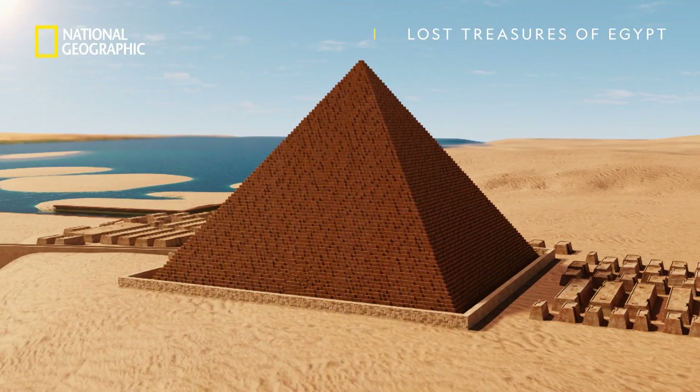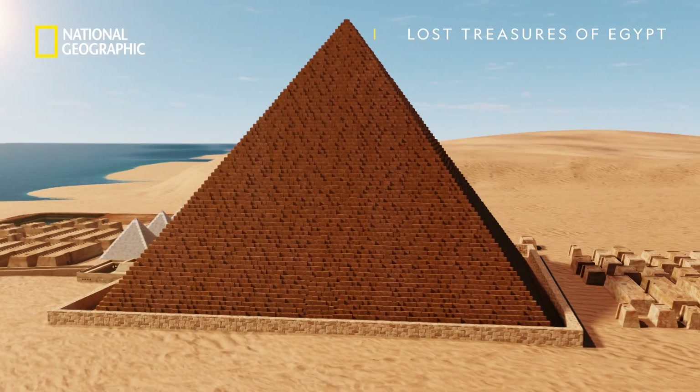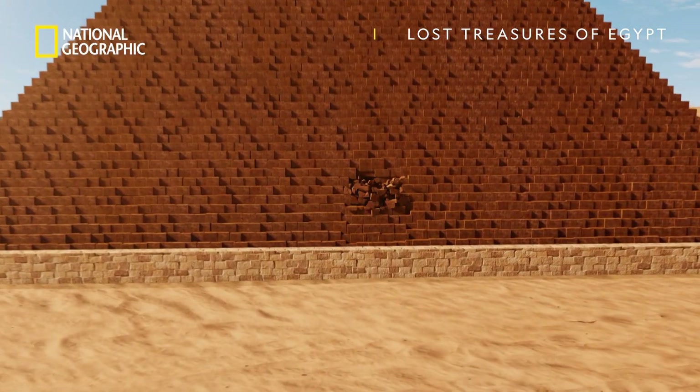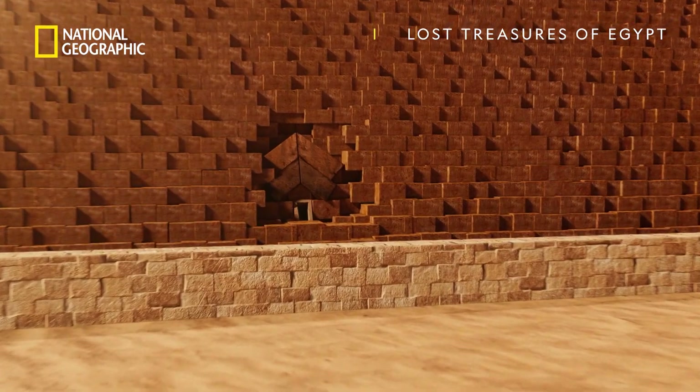The Great Pyramid was a fortress designed to protect the pharaoh's tomb. 24 feet off-center, the entrance would have been tricky to find.